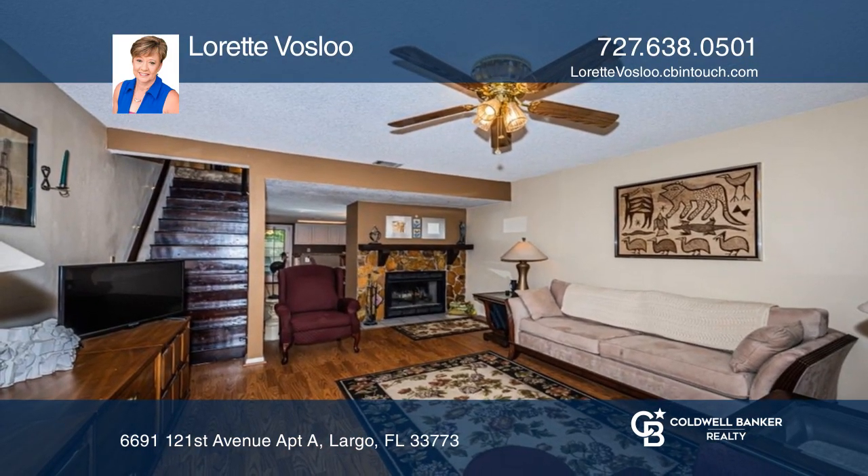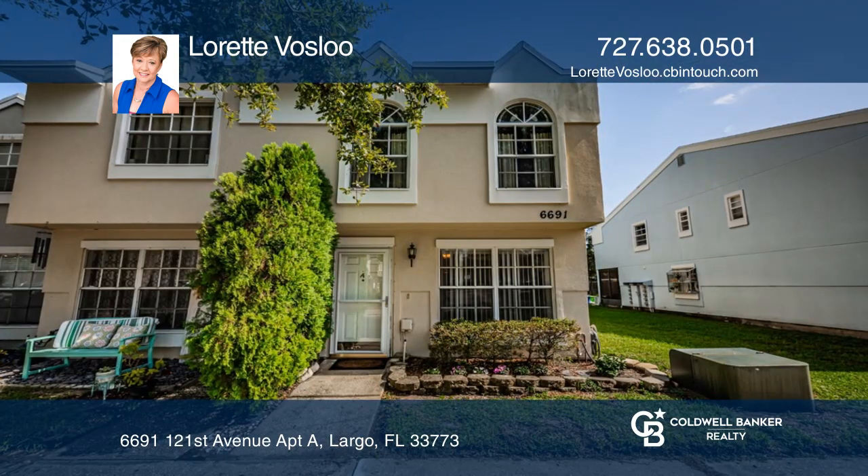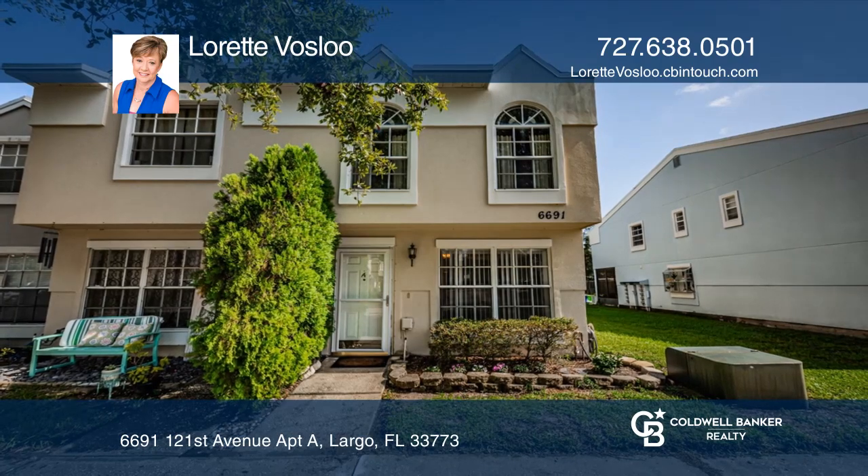The living room has a cozy wood-burning fireplace. The kitchen has beautiful cabinets and granite counters. Come see it today with Lorette Vosloo.